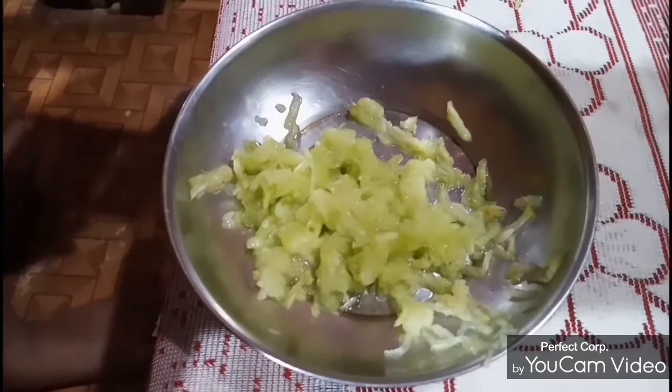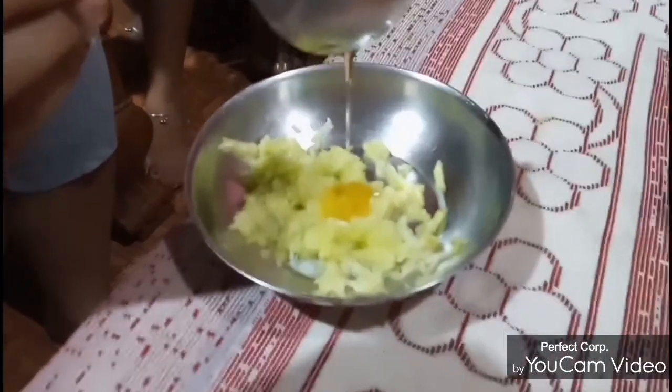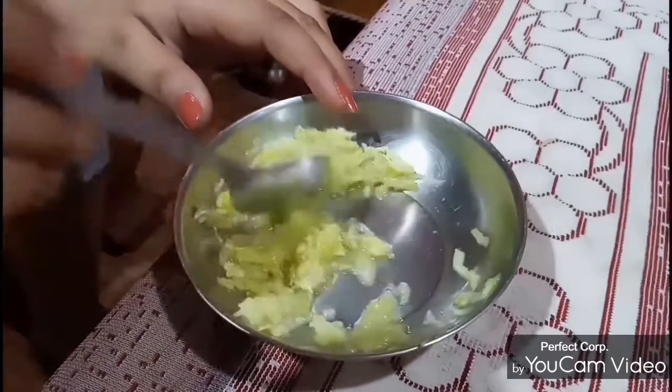For the first scrub, you need cucumber and honey. Grate the cucumber into a fine paste and put in one tablespoon of honey. Mix it all together and apply it onto a clean face.